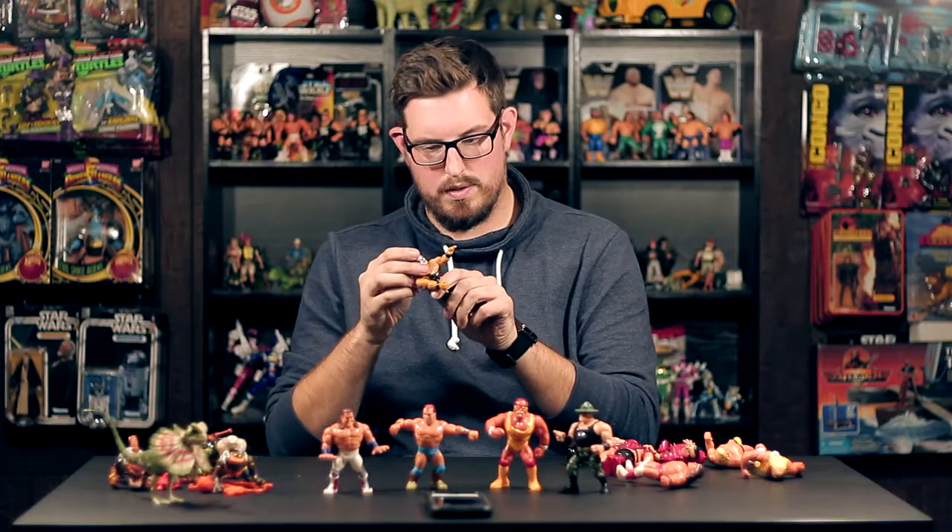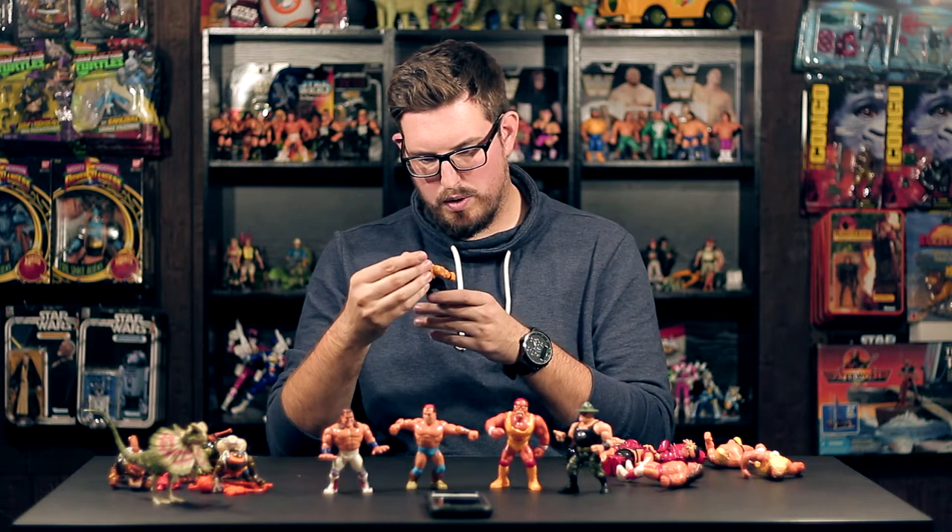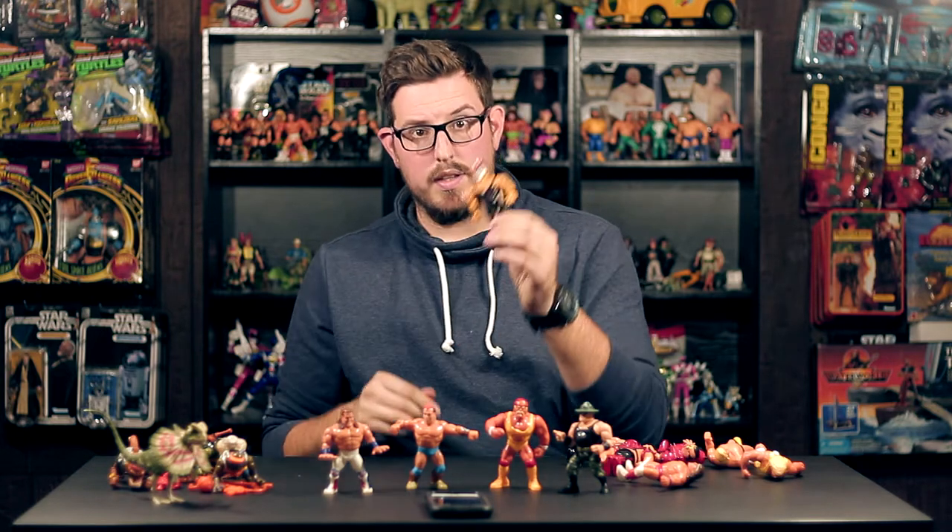Papa Shango — his action is the pull-back-and-punch-you-in-your-face action. The tattoos still look great on him, a little bit of rubs, but overall he's gonna clean up nice. Awesome display piece.